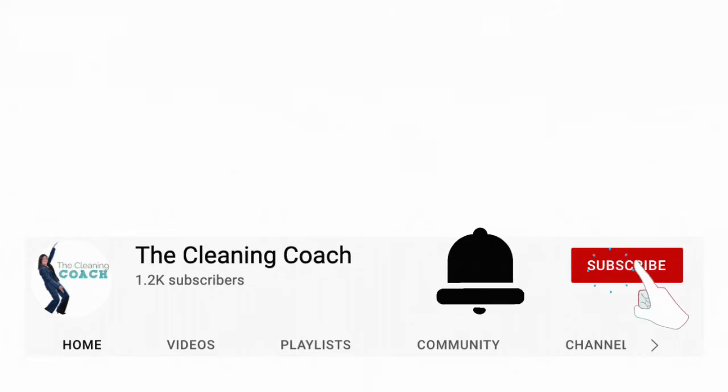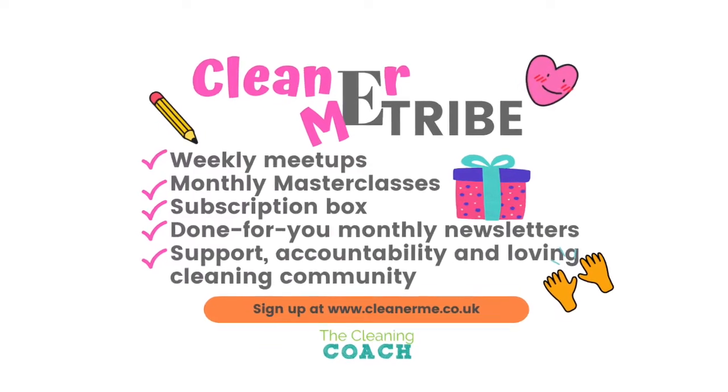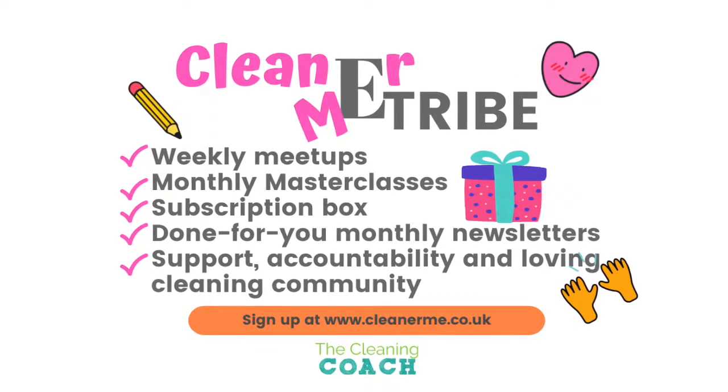Hello, and thank you very much for joining me today. If you have already subscribed and you're one of my YouTubers, a massive welcome — you're part of my Kinomit tribe. But if you're new, welcome, and thank you very much for watching my video. I am Ilza Whiteman. I've had a successful cleaning business for 12 years and I am now known as the cleaning coach and the creator of the Kinomit tribe, which is a monthly subscription coaching program for cleaning business owners.